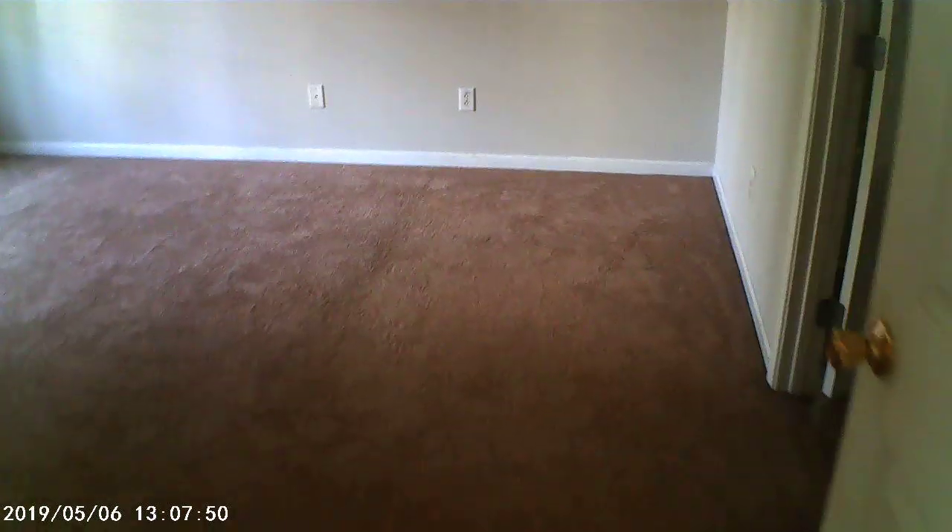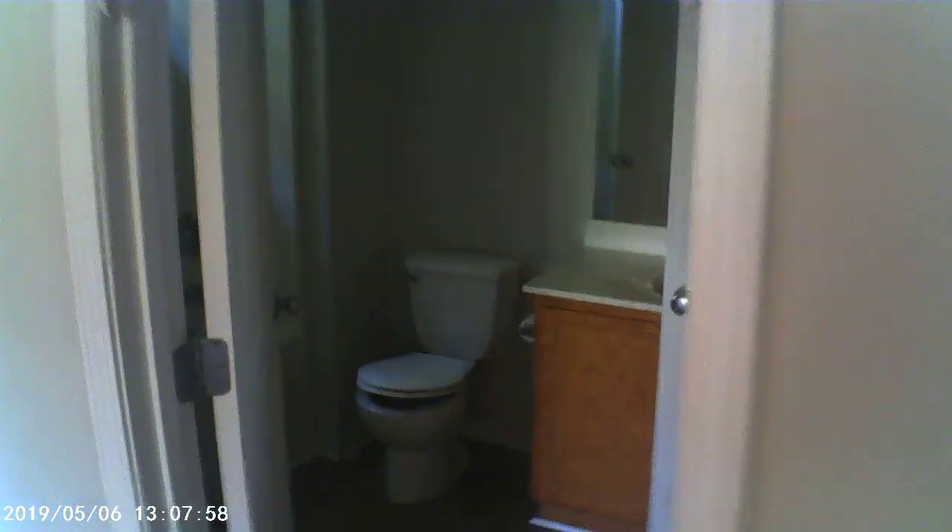Immediately off to our left, we have bedroom number one. Large bedroom — this is the master. We'll see if I can turn some lights on for us. Got a nice size walk-in closet.